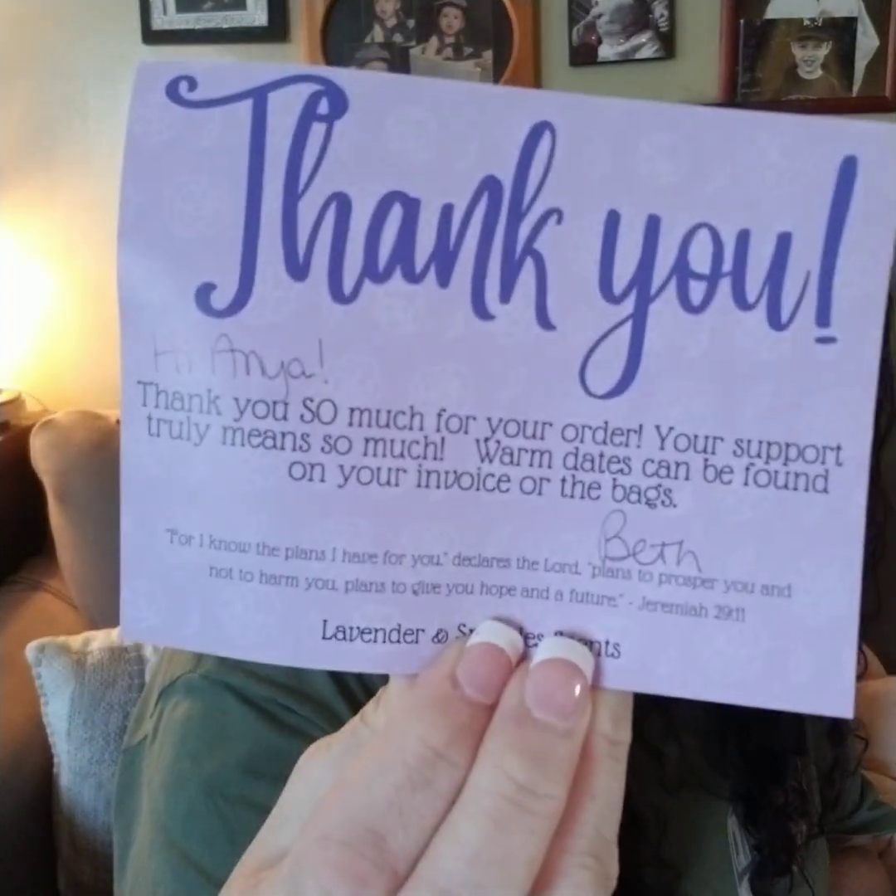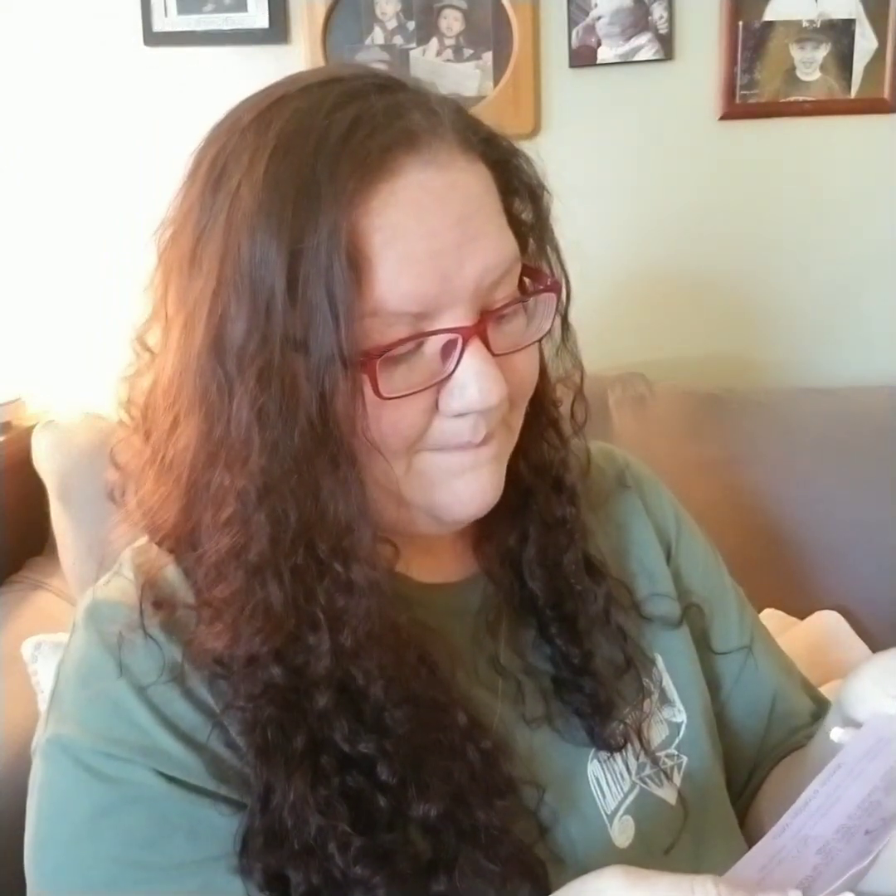Next time, if she offers a palo sampler or bigger options versus a sampler size, I will most likely be purchasing a few items. Okay, let me get into the goodies. This is the thank you card, and I love that she personalizes it — I think that's a great touch. The warm dates can be found on my invoice, which says I can warm all after 9/16, which is fantastic. And then this is her business card.